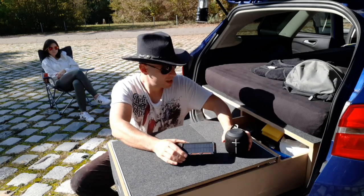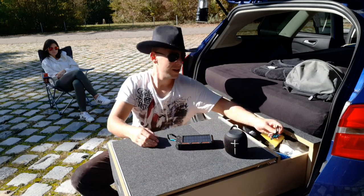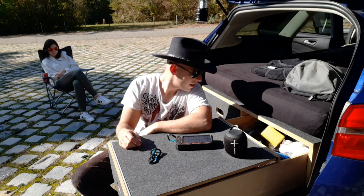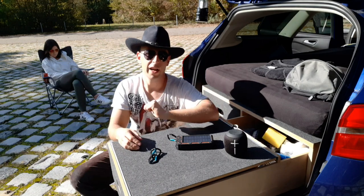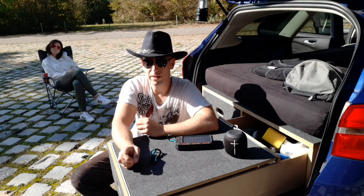Also drei Must-Haves: einmal die Wonderboom, einmal eine gescheite Powerbank und die Karabinerhaken. Das sind meine Geheimtipps – ohne das gehe ich eigentlich nicht aus dem Haus. Und natürlich die Standardsachen wie das Panzertape oder ein schönes reißfestes Seil.